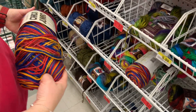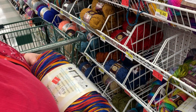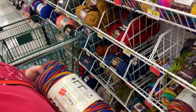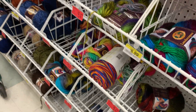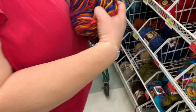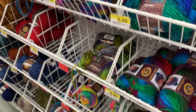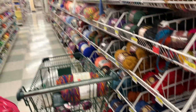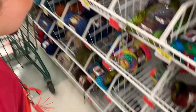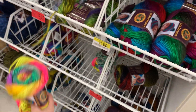Somebody snuck some of these Kiran Jumbos over here — a little jumbo stash. Oh, this is a clearance one! $5.97. Well, I'm going to take these two — don't mind if I do — and put them in there.